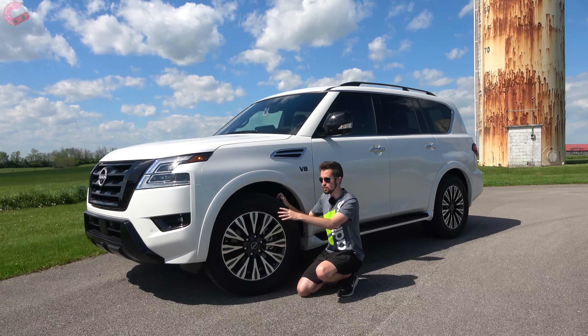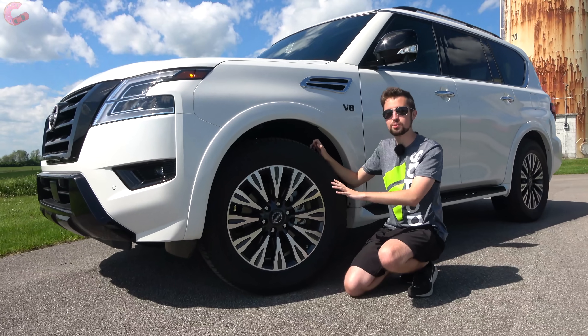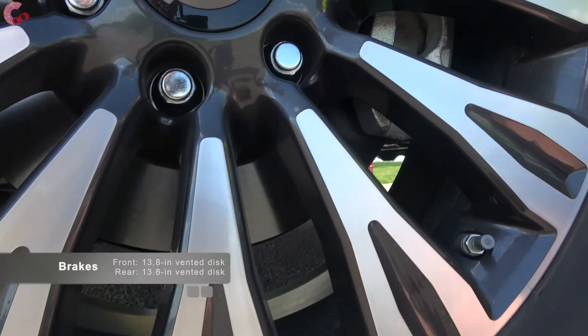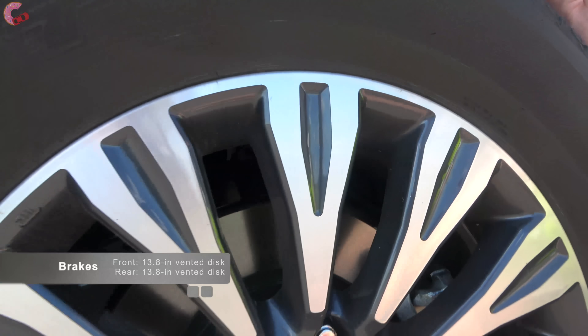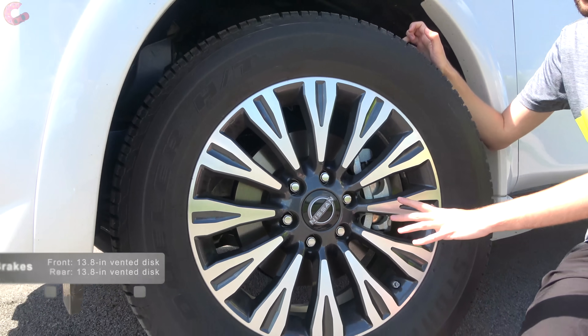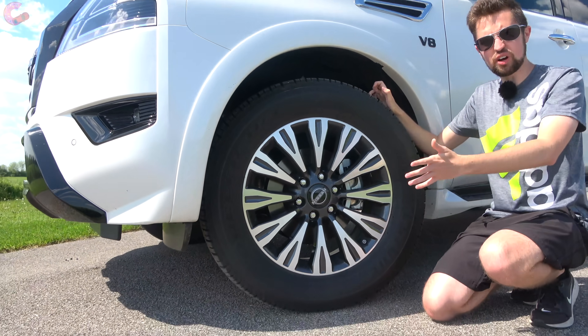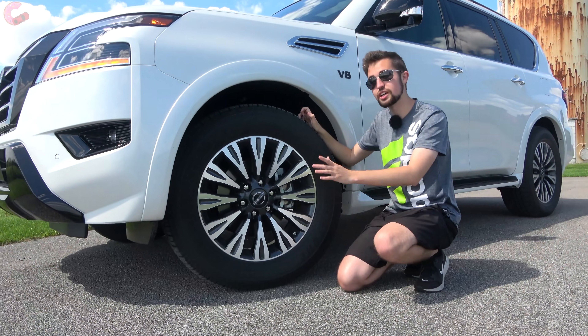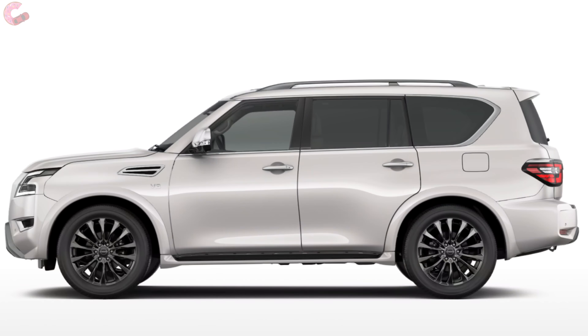Nissan has also updated the wheel options. On this Midnight Edition we have an exclusive 20-inch contrast alloy wheel with a very nice looking design. Various other sizes are available, going down to 18 inches on lower-end models and up to 22 inches on the top-end Platinum.